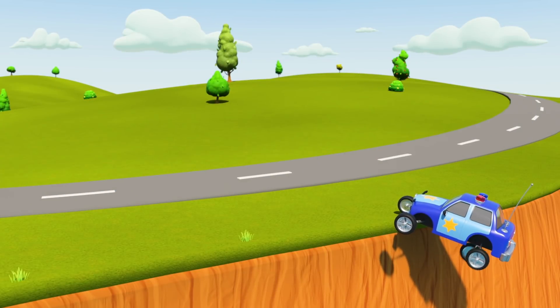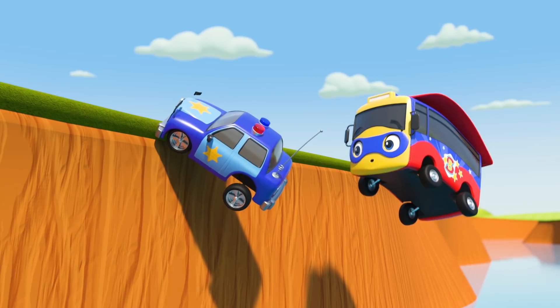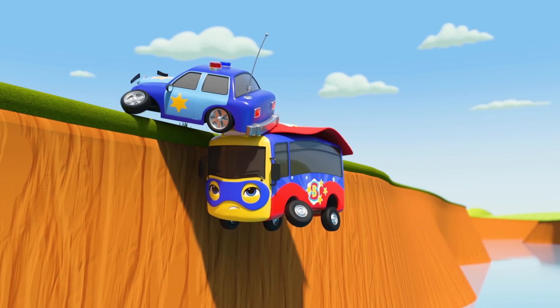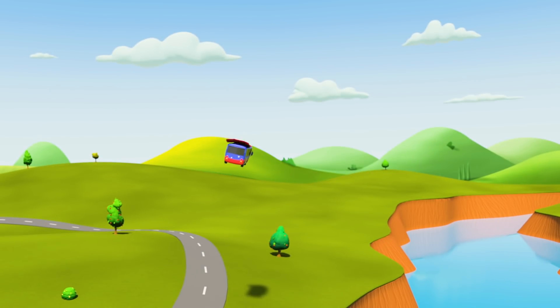Oh no! It's Bandit Bust! He's knocked Otis the police car right off the road! But look! There's Super Buster! Super Buster is here to help Otis and save the day! Otis is stuck on the cliff edge! But Buster can fly in and rescue him! Well done, Super Buster! You did it!